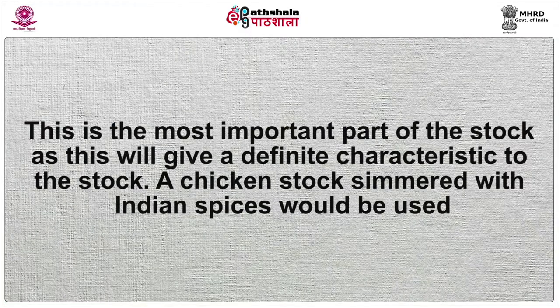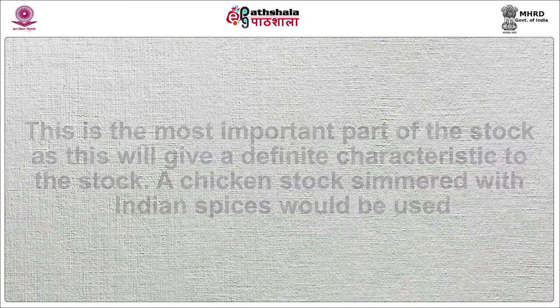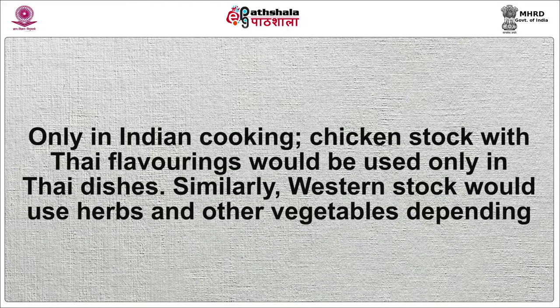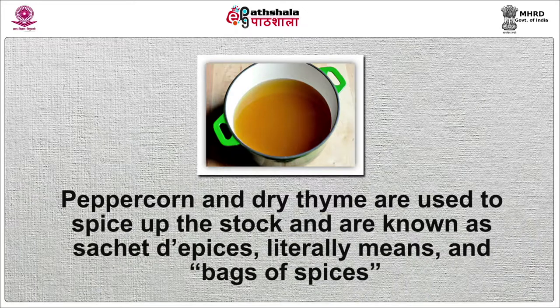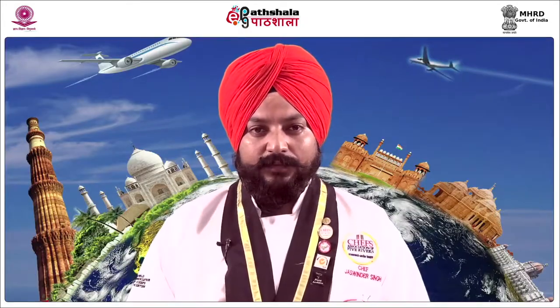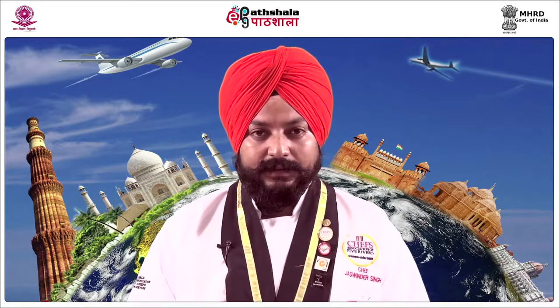Flavoring is the most important part of the stock as it gives a definite characteristic to the stock. A chicken stock simmered with Indian spices would be used only in Indian cooking. Chicken stock with Thai flavorings would be used only in Thai dishes. Similarly, Western stock would use herbs and other vegetables depending upon the type of stock. The bunch of herbs used to flavor Western stock is termed as Bouquet Garni. Certain spices such as bay leaf, peppercorn and dry thyme are used and are known as Sachet d'épices, which literally means bags of spices. A stock should be flavored enough for easy identification but the flavor should not be overpowering to mask the real flavor of the stock.